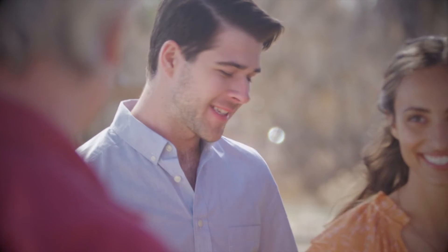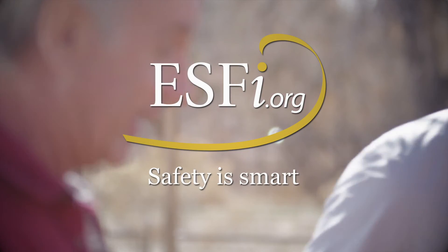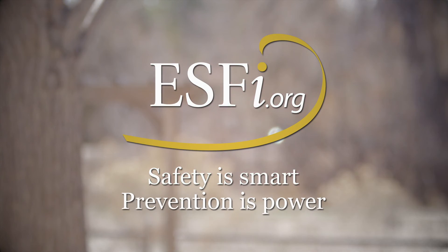Surge protection is a great way to protect your electronics, improve power quality, and ensure your family stays safe. Safety is smart. Prevention is power.